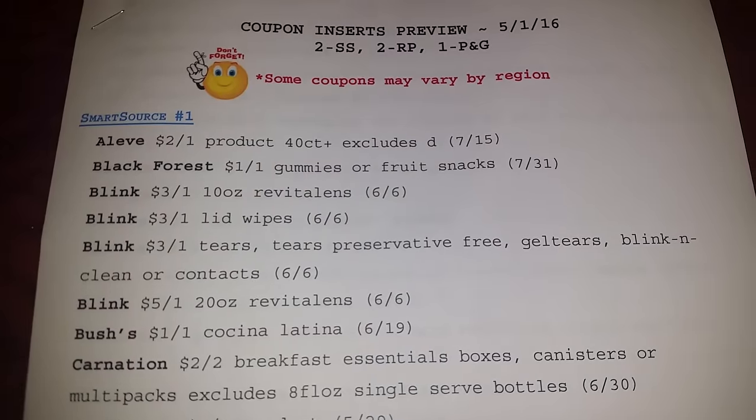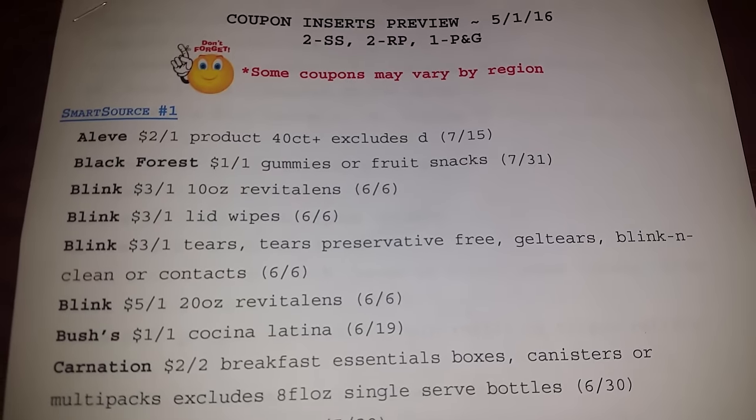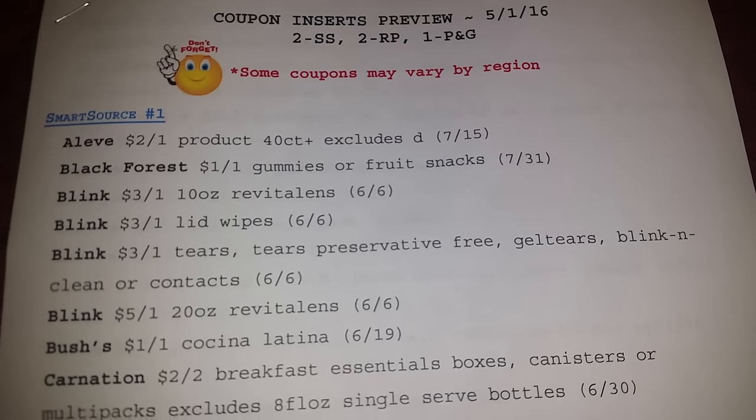This upcoming week we're going to have two Smart Source, two Red Plums, and one P&G.